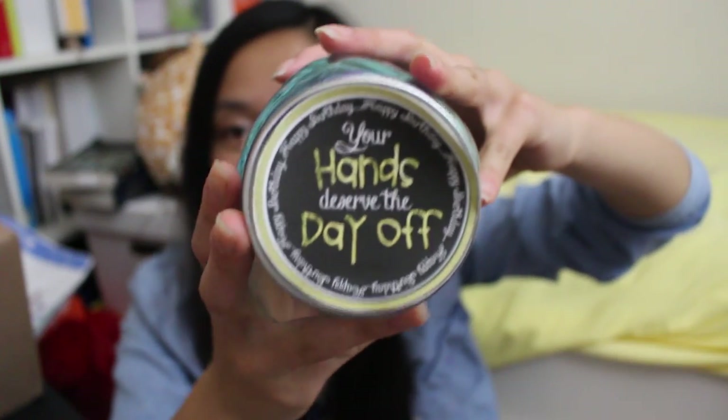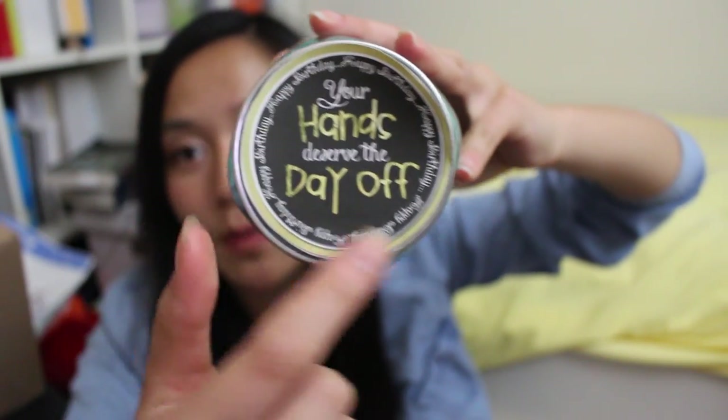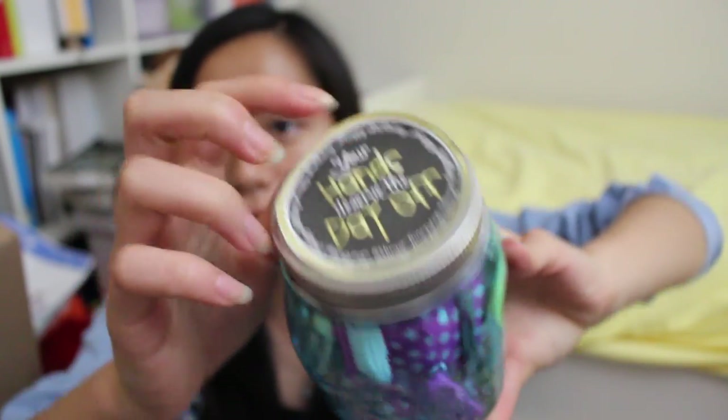There's scrap paper, line paper, and colored paper. And then she gave me this really cute jar of goodies. Right here it says 'your hands deserve the day off' and it has 'happy birthday' around it — she printed this out and just taped it onto the lid of the jar, which I think is really, really adorable.